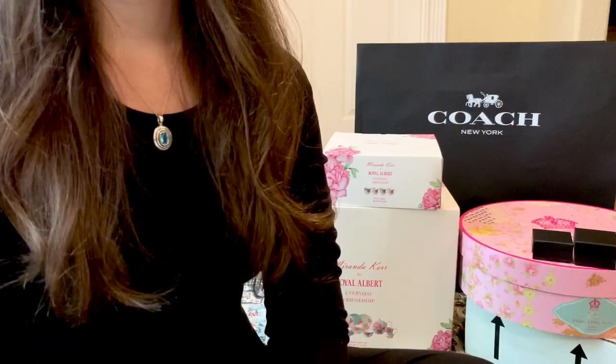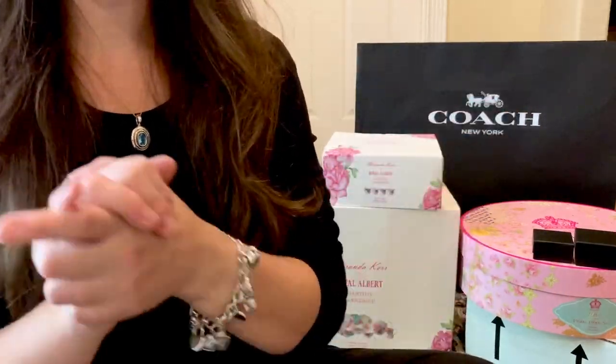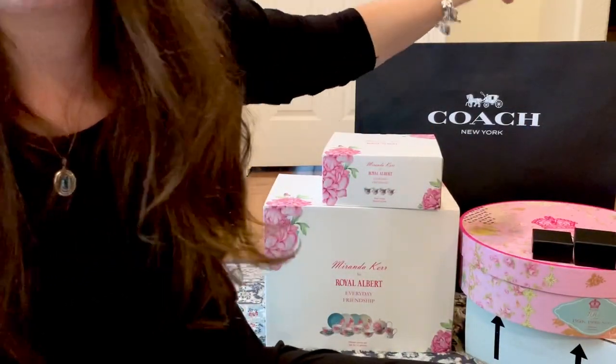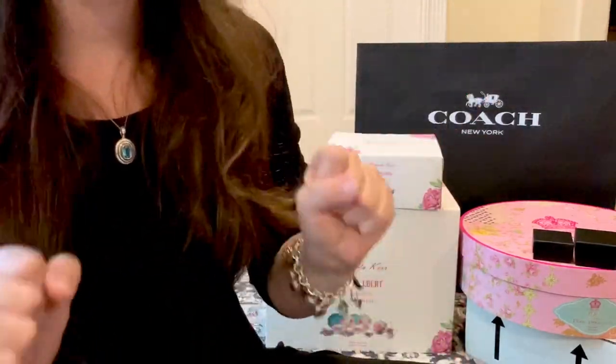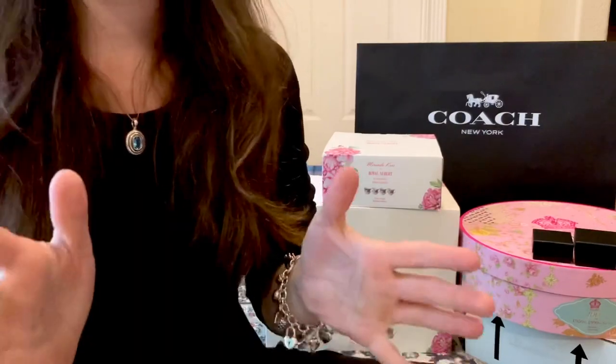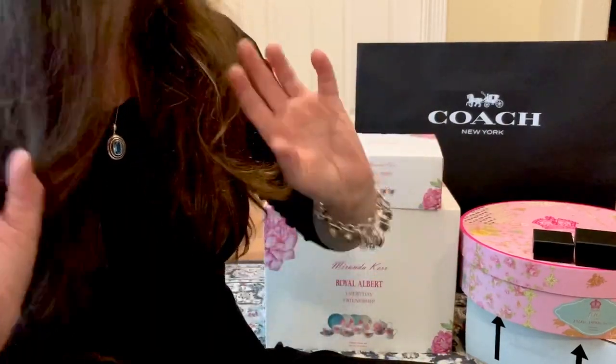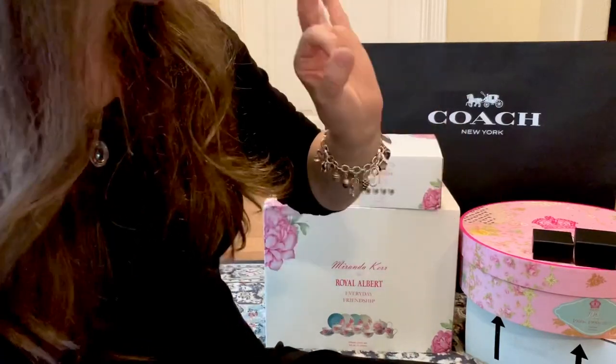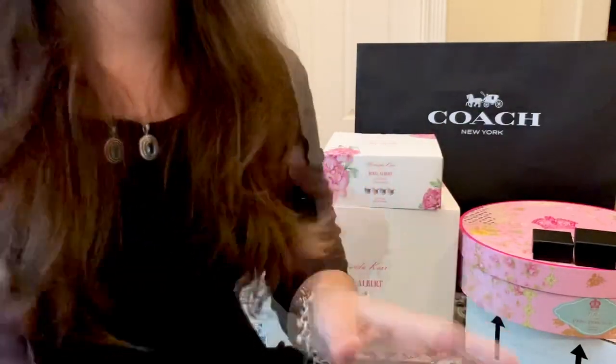Welcome back everyone! Today's video is an unboxing — a massive unboxing — so I'm just going to jump right into it. Of course, as always, the Coach bag is going to be last because that is the wish list item I've had since it came out. I finally waited on a blessing. Our anniversary and Mother's Day are so close together that it all just piles up.